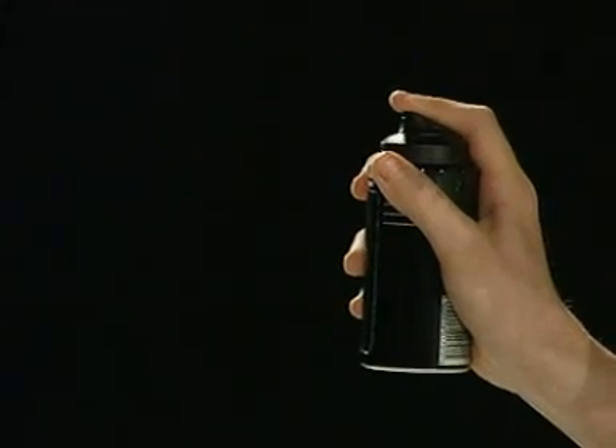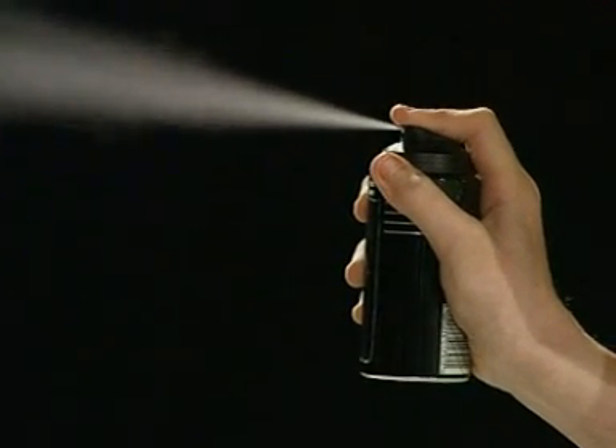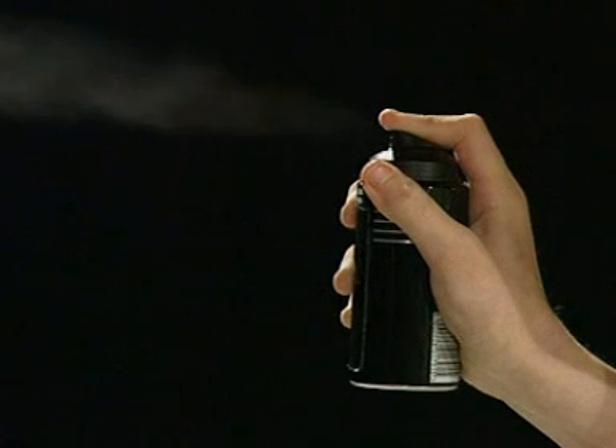This body spray is designed to be smelly. Give it a squirt and a fine spray of liquid is released, but it quickly changes into a gas.